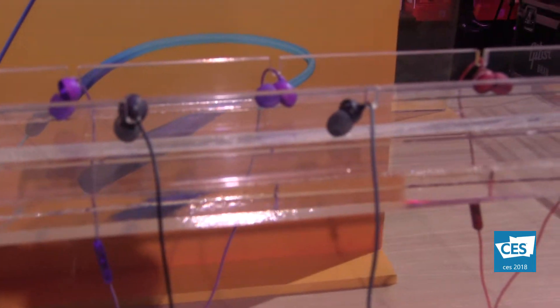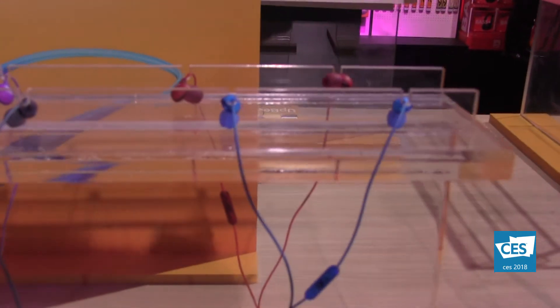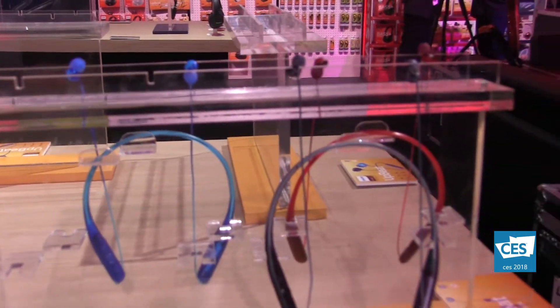We start with the earbuds, and we also have the in-ears which go deep into your ears and block out noise from outside. These are the corded headphones, but we also have them in Bluetooth. And we have the Bluetooth neckbands, which you wear on your neck and plug in when you want to listen to music.